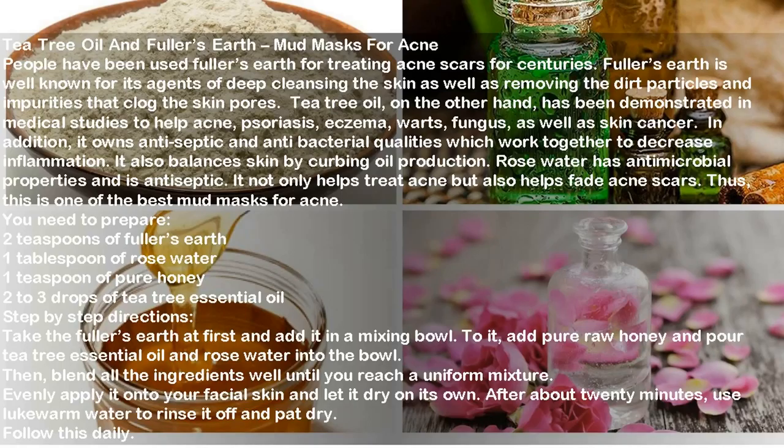Rose water not only helps treat acne but also helps fade acne scars, making this one of the best mud masks for acne. You need to prepare: two teaspoons of fuller's earth, one tablespoon of rose water, one teaspoon of pure honey, and two to three drops of tea tree essential oil. Take the fuller's earth in a mixing bowl, add pure raw honey, tea tree essential oil, and rose water, then blend all ingredients well until uniform. Evenly apply onto your facial skin, let it dry for about 20 minutes, rinse with lukewarm water, and pat dry. Follow this daily.